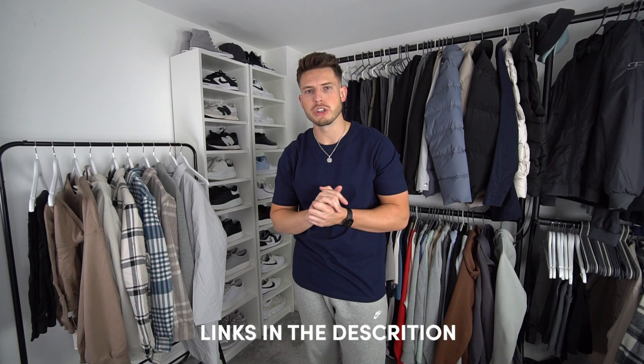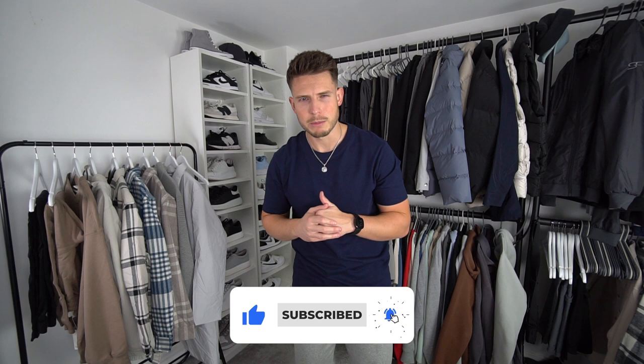Welcome back to another video! Today we have a huge H&M try-on haul for autumn/winter 2022 — the first H&M haul of the season. There are some very nice bits; just look at the rail, it looks like H&M have absolutely smashed it. I'll link everything in the description like I usually do, so go and have a look down there.